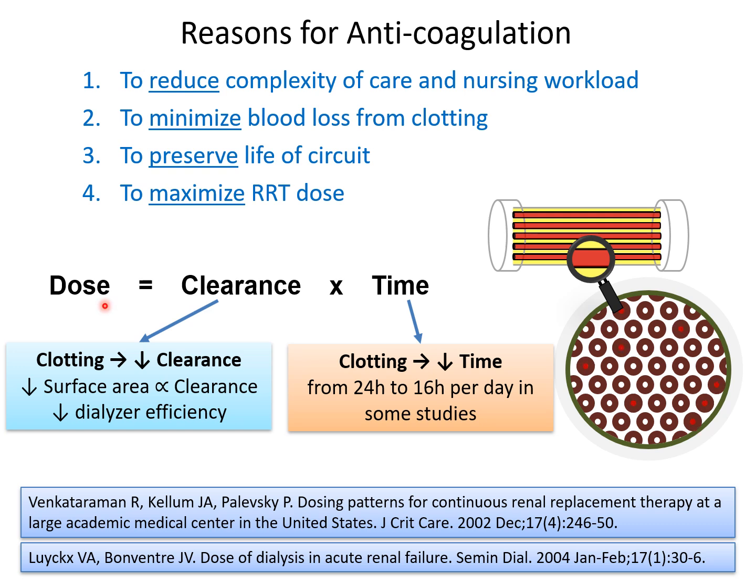We know that dose is equal to clearance multiplied by time. Clotting reduces clearance by reducing the surface area and dialyzer efficiency. Clotting also reduces time by interruptions, and in some studies it decreases the intended duration from 24 hours to 16 hours per day.